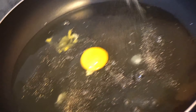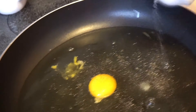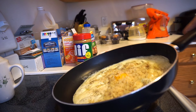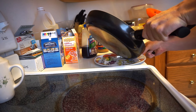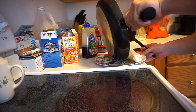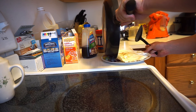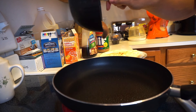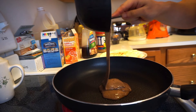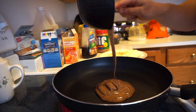Alright guys, I'm just gonna season it with some pepper and a little bit of salt, then I'm gonna get to cooking real quick.